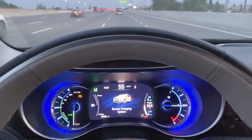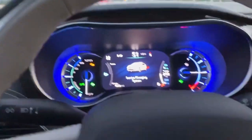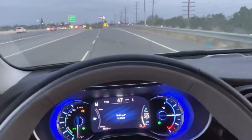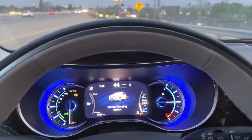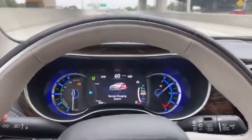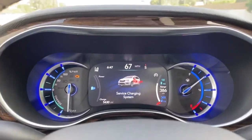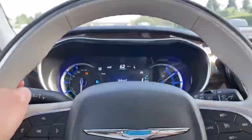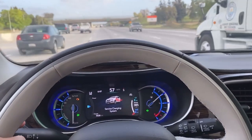Oh god, it happened again. Let's put my hazards on, let's go off the freeway. Service charging system — shift to P, start. This is the fifth time breaking down on the freeway. That happened again. There's a giant truck — I can't switch lanes, sorry. Sorry, guy behind me, I can't change lanes.